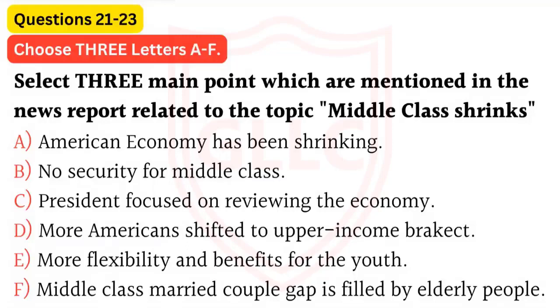At the same time, fewer of those in this group fit the traditional image of a married couple with children at home, a gap increasingly filled by the elderly. This social upheaval helps explain why the President focused on reviving the middle class, offering a raft of proposals squarely aimed at concerns like paying for college education, taking parental leave, affording childcare, and buying a home.